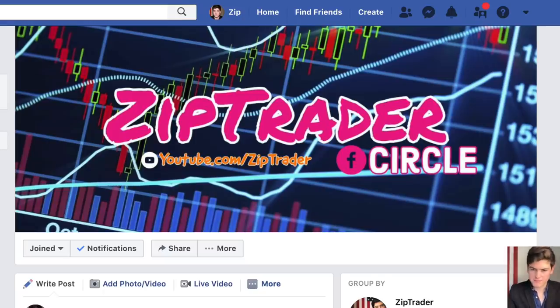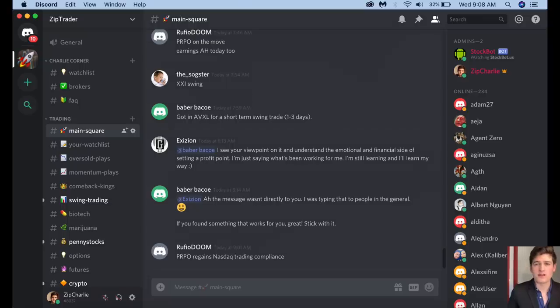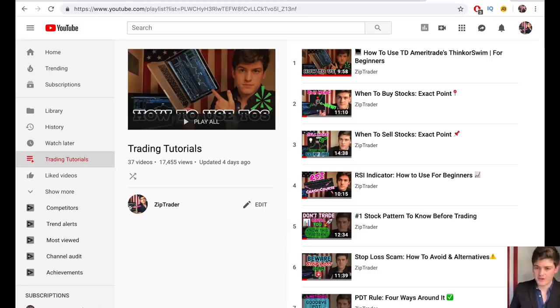An unofficial eighth way to make money trading is to simply join a group of other traders and discuss all the best opportunities with them. We have a great community of over 8,000 people on the Zip Trader Circle Facebook group — I post nightly watch lists, and most importantly our members post their own watch lists and cover all the top stocks that they see value in. We also have a Discord chat as well — I'll put links to both in the description below. We also have a trading tutorials playlist if you need more help walking through the process of trading. Have a great day, folks, and I'll see you in the next video.